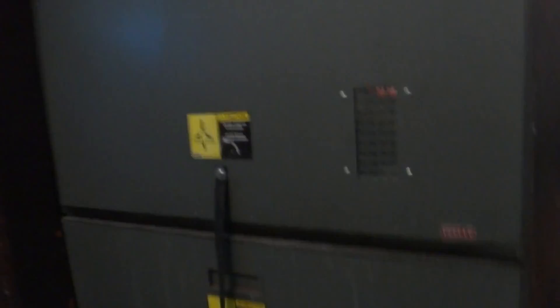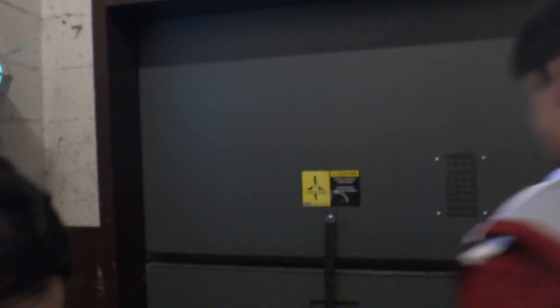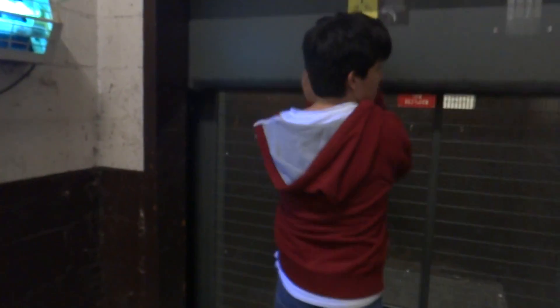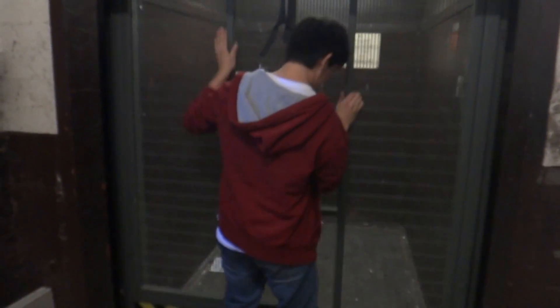Here it is. If you want to hold my camera, you can feel me open the door — I want you guys to see. It's an automatic door. Okay, here we are in the elevator. There's a penny. Now let's close the door.